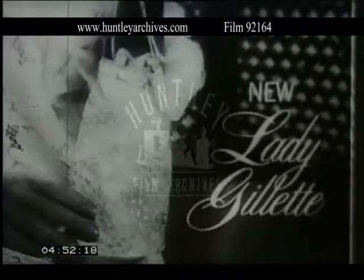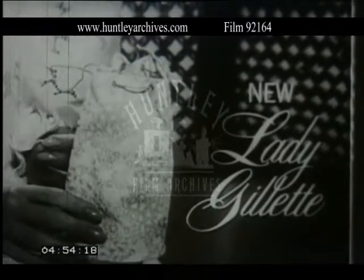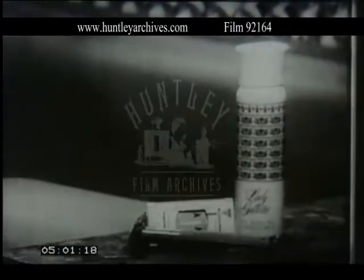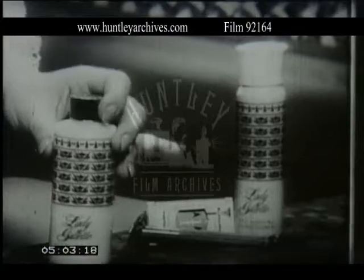Introducing new Lady Gillette. First, start to finish completely feminine shaving care. There's new Lady Gillette pre-shaving conditioner, Lady Gillette razor with stainless blades, and new Lady Gillette after shaving moisturizer.